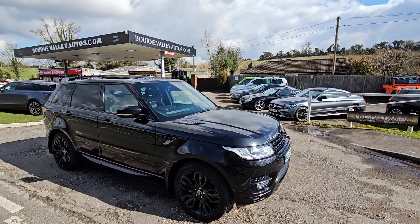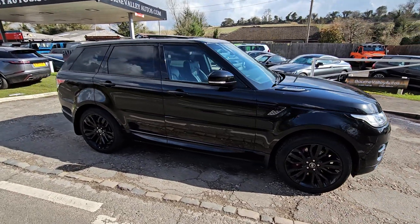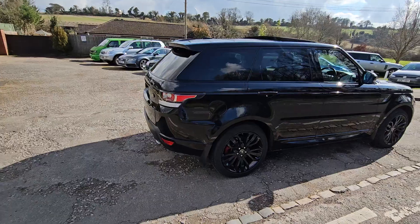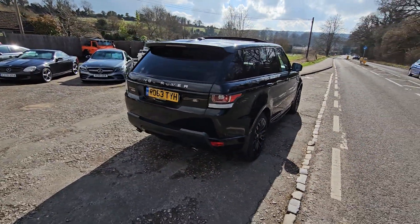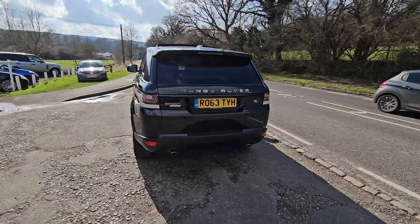Do check us out — that's the website up there on the canopy, bournevalleyautos.com. We've got about 200 customer reviews now, customer feedbacks on the website, which gives an insight into what we're like. We've been here 25 years now. We're selling nice cars to nice people and do our best to look after you if something goes wrong.